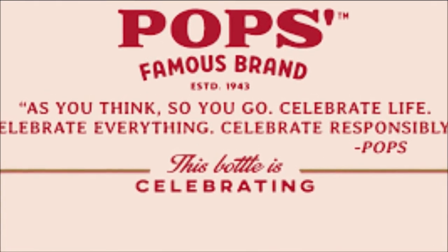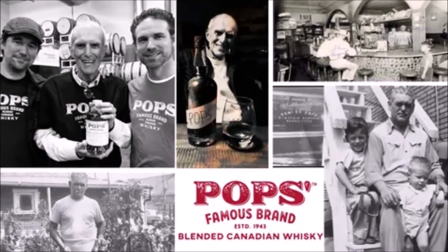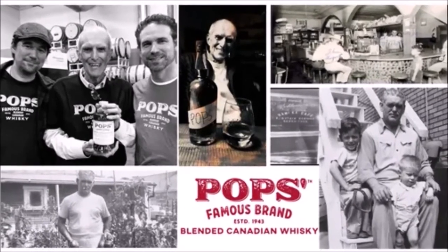This tradition would pass down through the family to this day, with a focus on small batches made as pure as possible. No sugar, no glycerin, no neutral spirits.